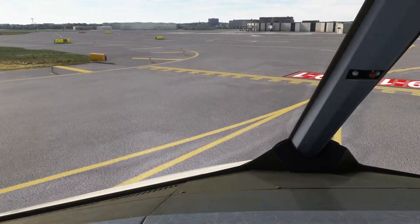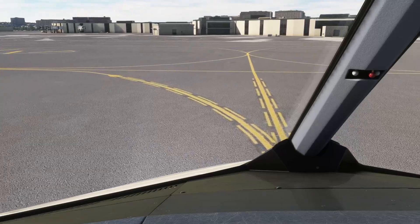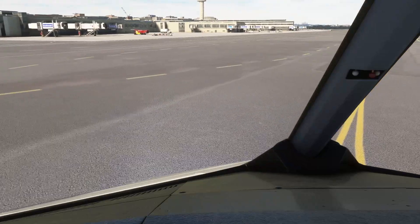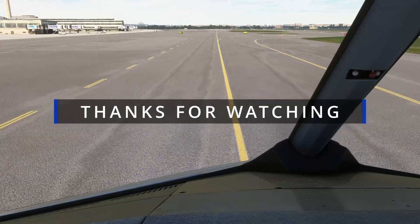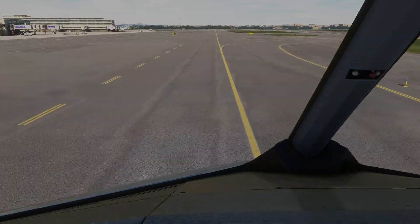5,000. 1,000. 3,000. Thank you. Thank you.